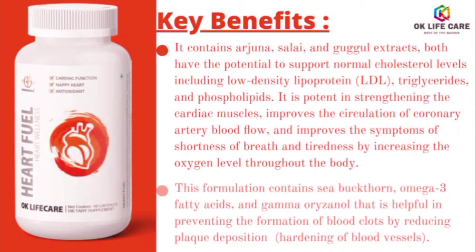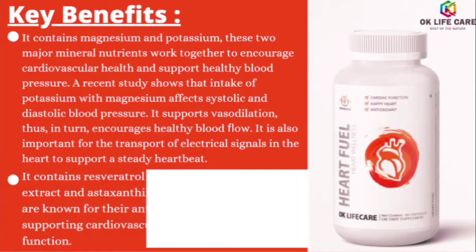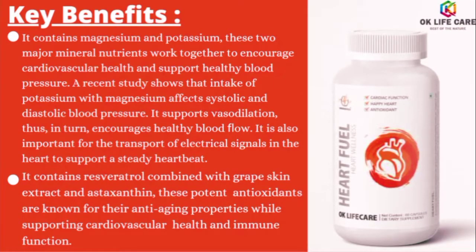This formulation contains sea buckthorn, omega-3 fatty acids, and gamma-oryzanol, which are helpful in preventing the formation of blood clots by reducing plaque deposition. It contains magnesium and potassium — these two major mineral nutrients work together to encourage cardiovascular health and support healthy blood pressure.